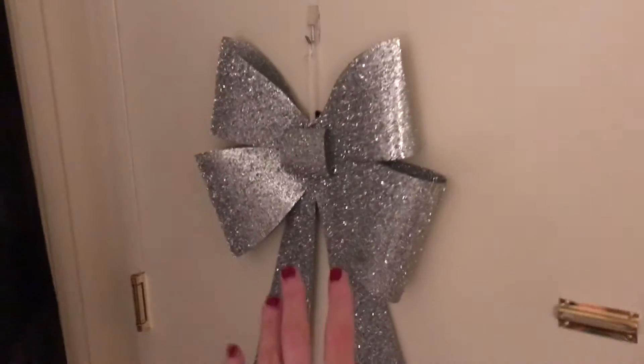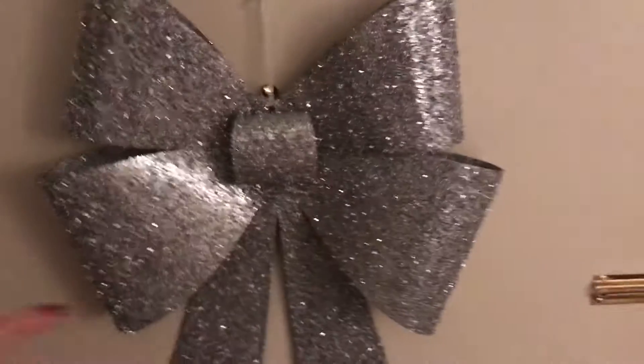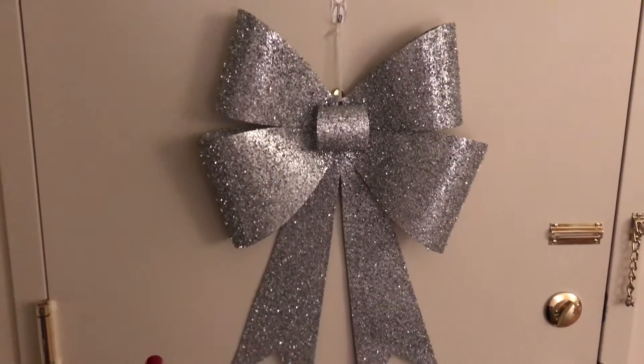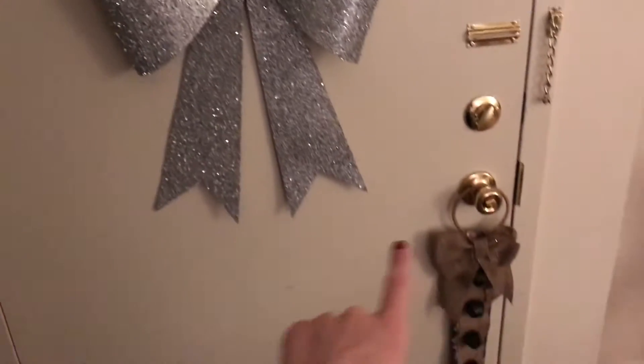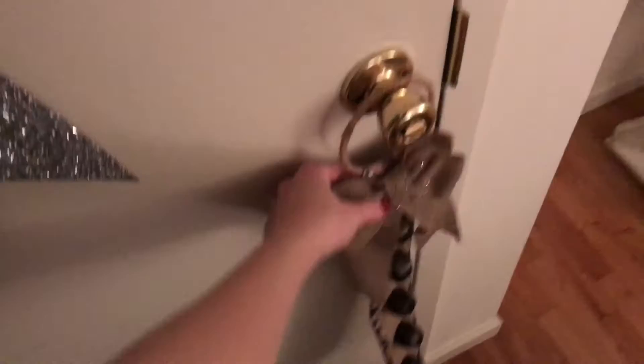When you walk in there's a bow on the door and I got that at Hobby Lobby. I wanted to get a big wreath but I decided the bow would just look better. I have the wreath and I used it for something else. I have little bells there so when you walk in it sounds like Santa.